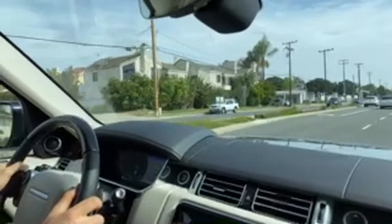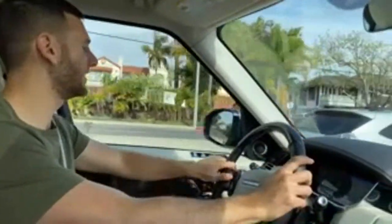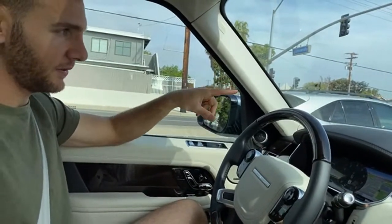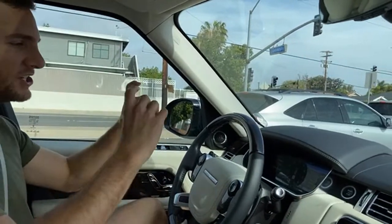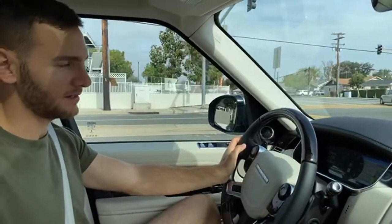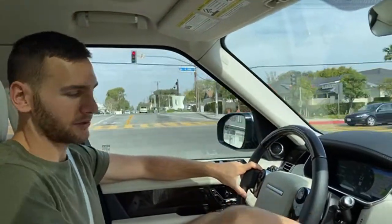Jor asks: is this model called the Vogue? You might be thinking of the Evoque, which is a different, lesser Land Rover model. This one has been called simply the Range Rover since 1970 — it's actually celebrating its 50th anniversary. Is there a head-up display? There is a head-up display, and it changes the information it shows you depending on drive mode. If you go into off-road modes, it gives you wheel articulation information right in your peripherals so you don't have to hunt around on the screen.